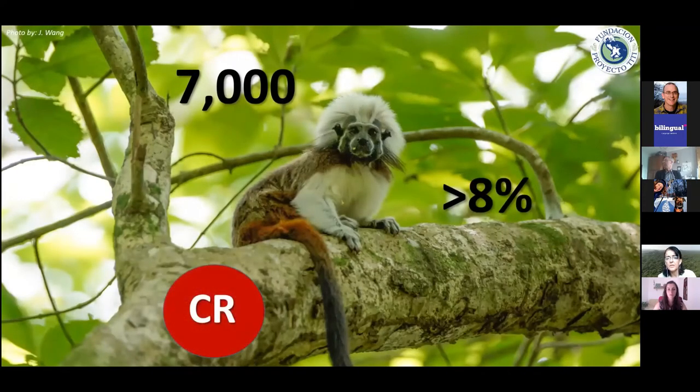They are considered a critically endangered species. We estimate there are about 7,000 cotton-tops left in the wild, in less than 8% of the forest that used to cover their distribution area just a few decades ago. That is why they are now critically endangered, and being endemic to northern Colombia makes their situation especially urgent.